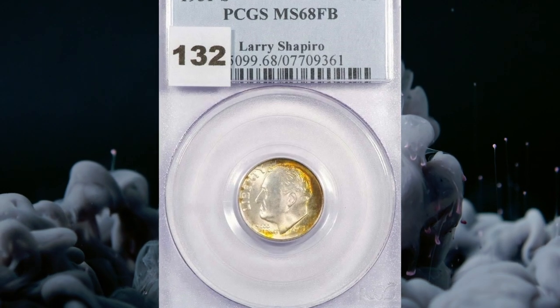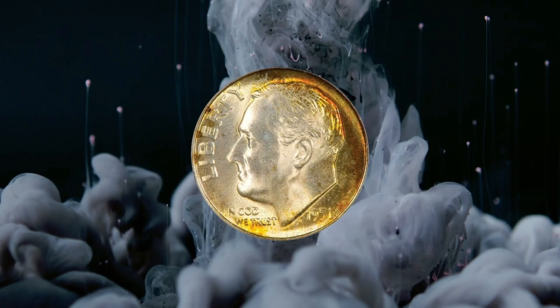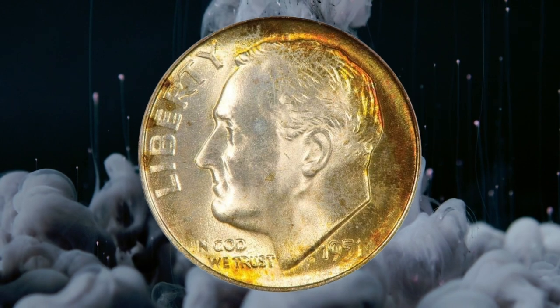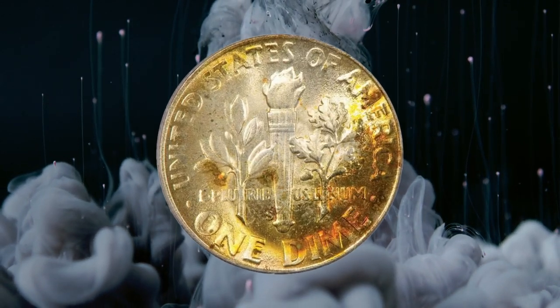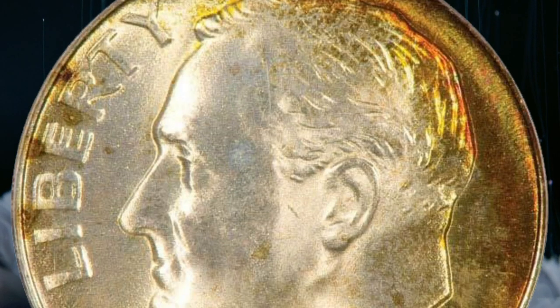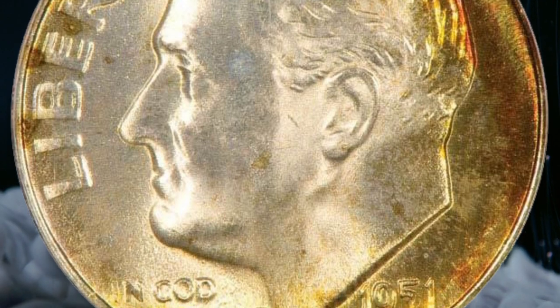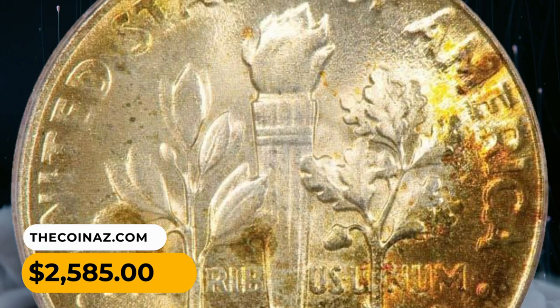Number 14. A 1951S Roosevelt dime in MS-68 condition with full bands. A booming luster accentuates the sunset orange and deep green toning at the obverse and reverse rims. As expected for the FB designation, all details on both sides are fully rendered from an exacting strike from the dies. It was sold for $2,585.